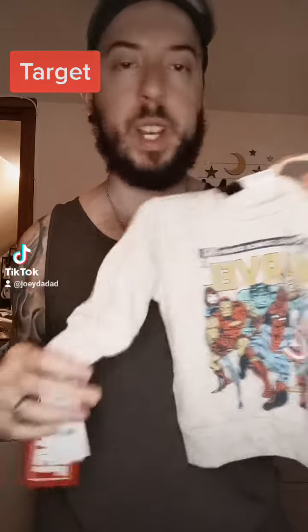We got this little sweatshirt at Target. Could be a winter shirt too. It has some Marvel characters on it. This is 12 months and we got it for $12.99.